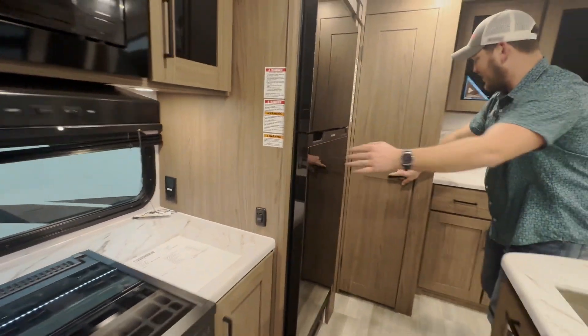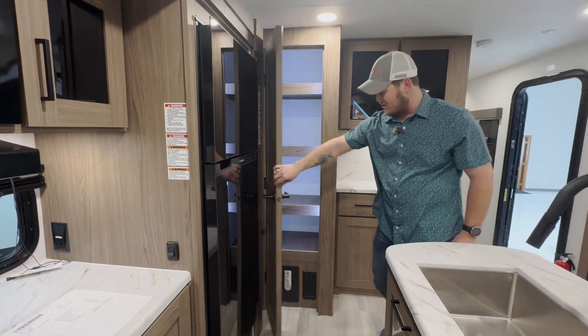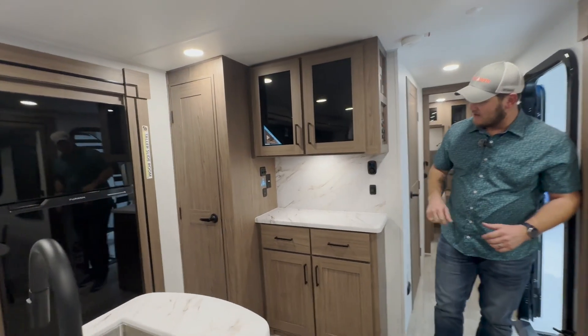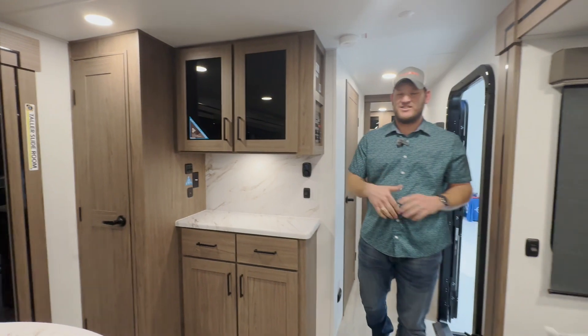In here you have a nice little pantry with motion-activated lights so that you can see everything when you open the door, and a nice little coffee bar. With the coffee bar, you've got power on the side and USB charging ports with both USB-A and USB-C.